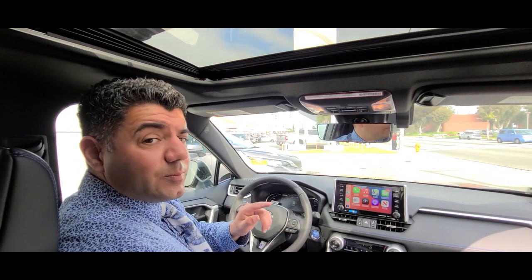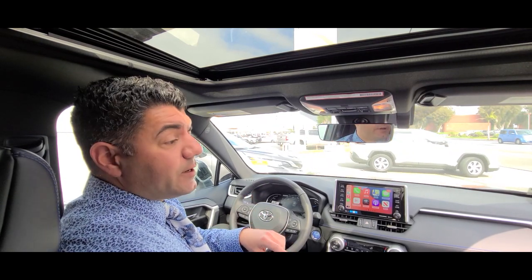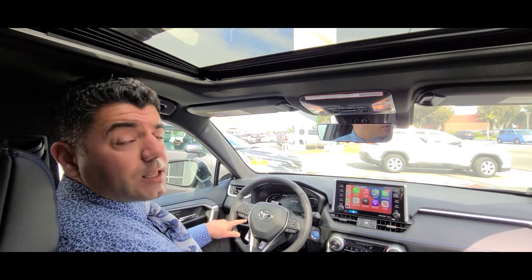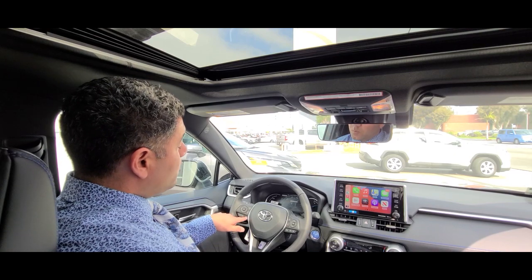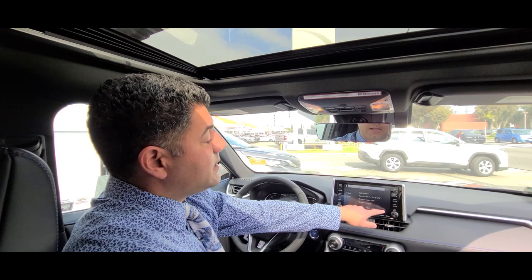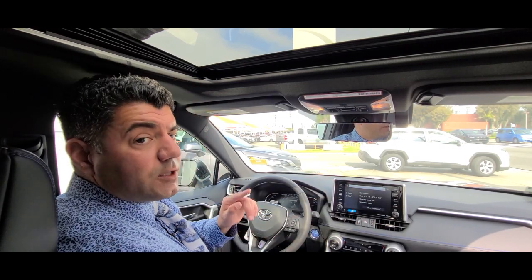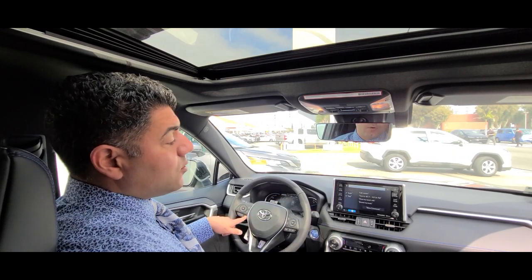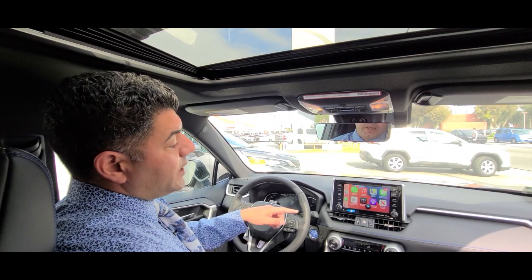I wanted to share a simple feature that not many people know — this car also has hands-free Siri, just like all the luxury cars do. You see the talking button here for the voice command. If you press it once, it goes to the car's native voice guidance and navigation system, where it gives you sample commands. But if you want to use Siri when you have Apple CarPlay engaged, you simply press and long hold the same button, and Siri pops up.